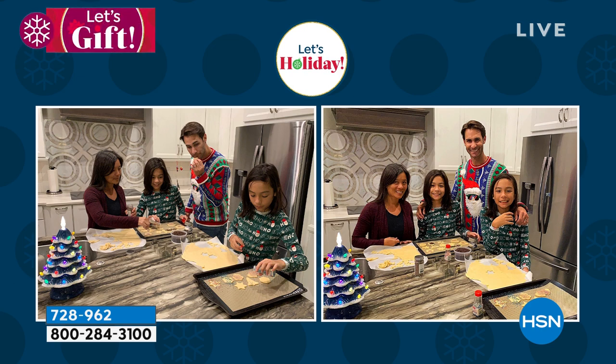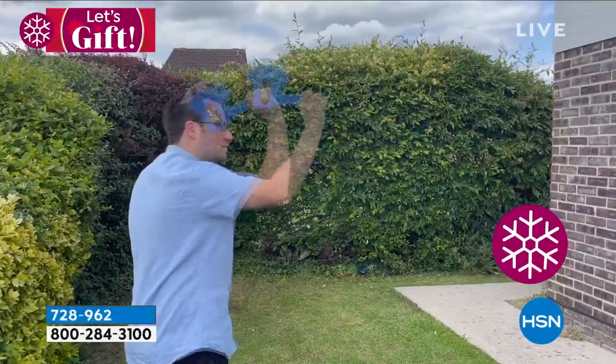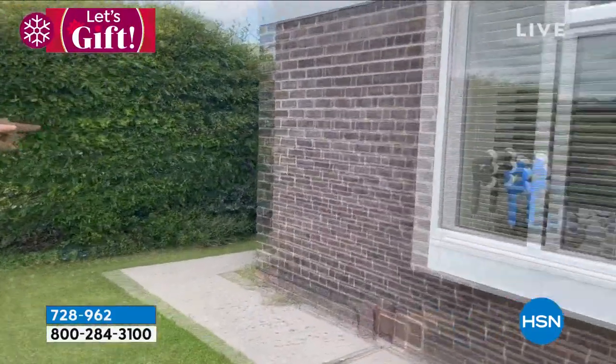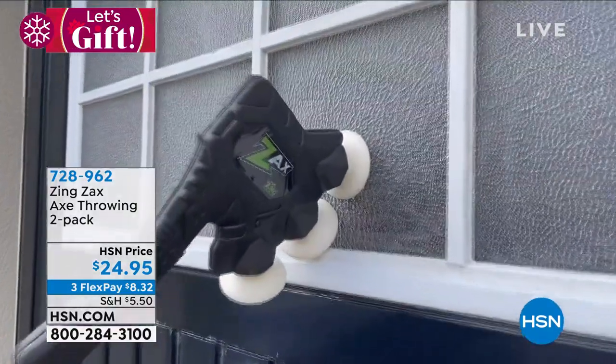We love the holidays — they are so fun. We love to celebrate. I'm always looking for those fun things to get the kids, and this is one I'm definitely picking up. I put it in my shopping bag this morning at hsn.com. This is from Zing — the Zach's Axe Throwing 2-Pack. You're getting two of these.